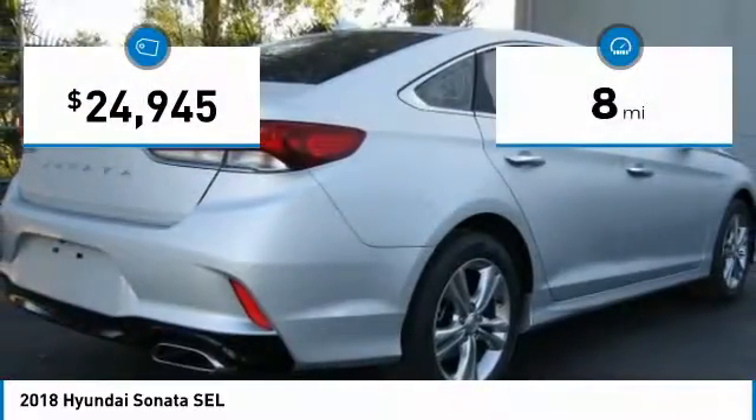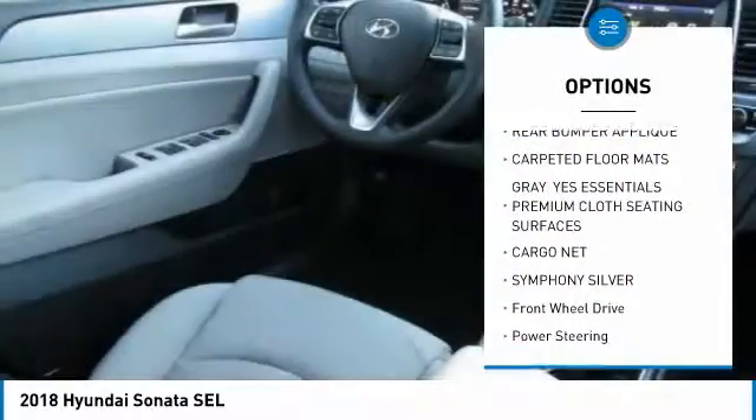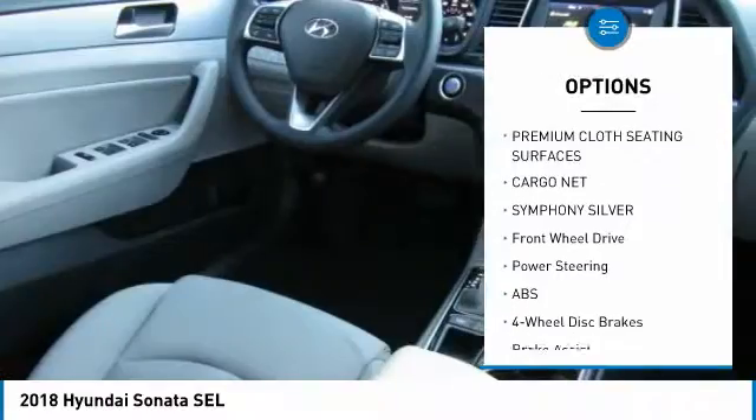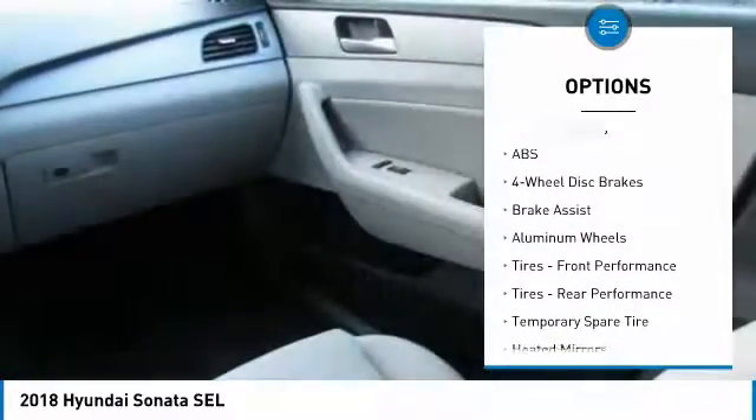This vehicle has less than 100 miles. Here are some of this vehicle's great options: stability control, steering wheel audio controls, keyless entry, traction control, and backup camera.